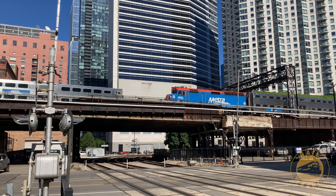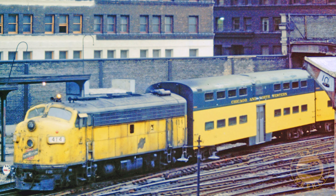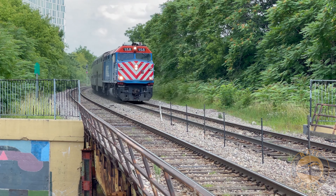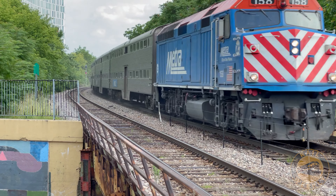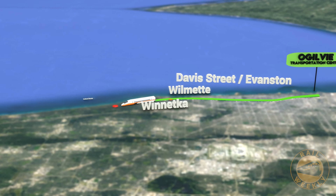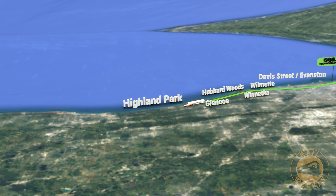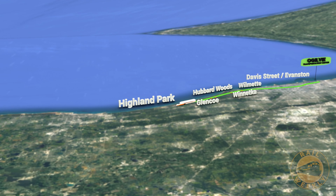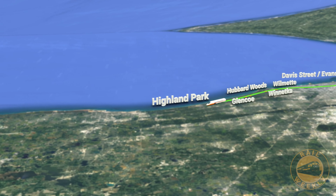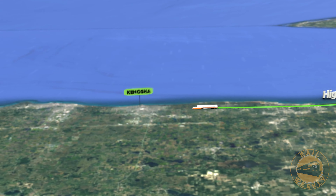Leaving Chicago, we follow the tracks built by the Chicago and Northwestern and make our first stop at Davis Street in Evanston, Illinois. We then continue up the line, taking in views from the stations of Wilmette, Winnetka, Hubbard Woods, Glencoe, and finally Highland Park. Although our exploration of the route of the 400s ends here, you can still continue on the line aboard a metro train north all the way to Kenosha, Wisconsin.